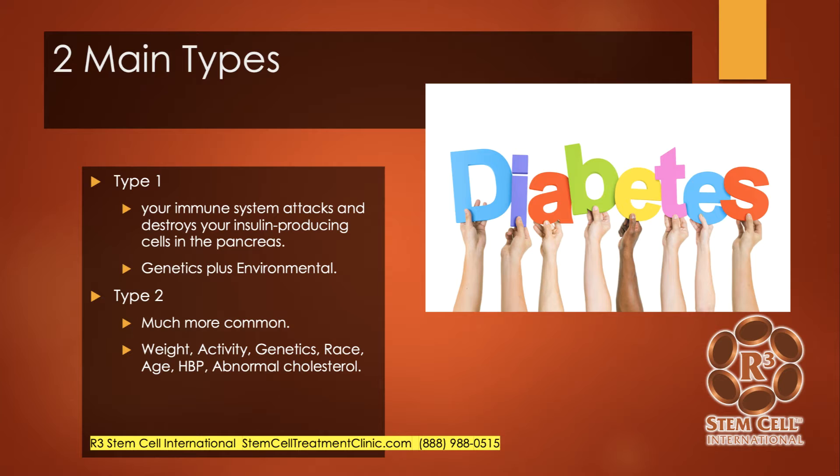There are two main types of diabetes. Type 1 is where your immune system attacks and destroys your insulin-producing cells in the pancreas, and that's a combination of genetics plus environmental factors — we don't know exactly why it occurs. Type 2 is much more common, usually occurs later in life, and risk factors include overweight or obesity, sedentary lifestyle, genetics, certain races having a higher predilection, increasing age, high blood pressure, and possibly abnormal cholesterol.